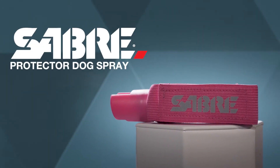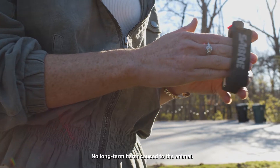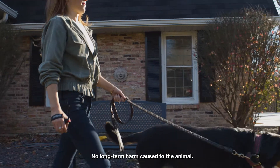The Sabre Protector Dog Spray will help you become prepared. The safe and effective pepper spray can be used without causing long-term harm to attacking dogs from a safe distance.